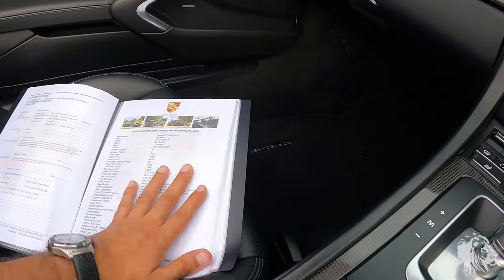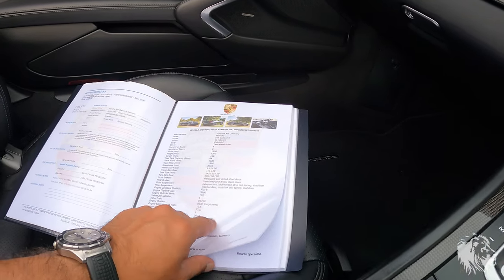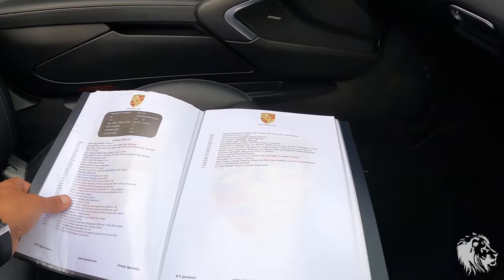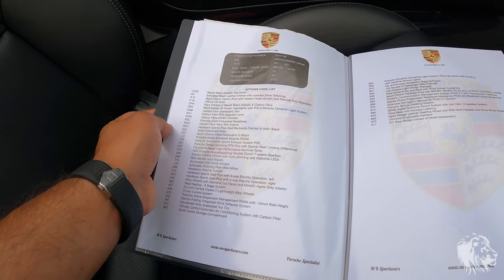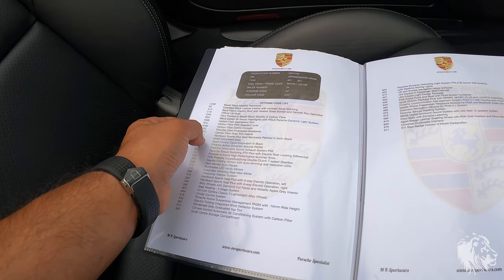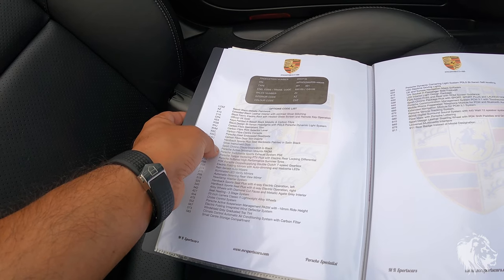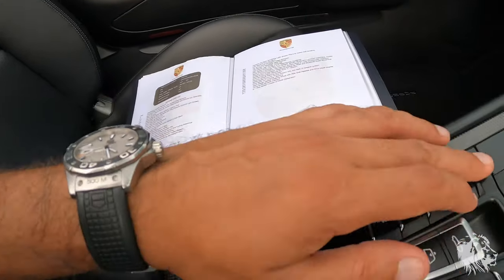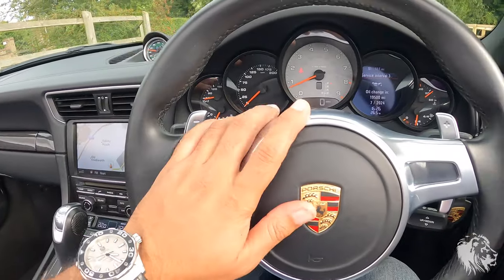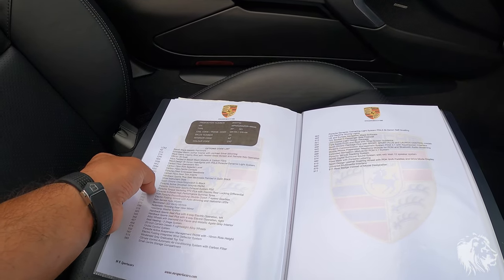Going through the options list: the car also has PTV Plus — that's the locking rear differential — which is a really good option for making the car more dynamic coming out of corners. It has Porsche Active Drivetrain Mounts, which means the mounts between the gearbox and chassis stiffen and slacken depending on which mode you're in. As well as changing the throttle and gear change, it also changes how sensitive the steering wheel is, weighting it up in the different modes. The PADM works with that as well as the PTV Plus system.